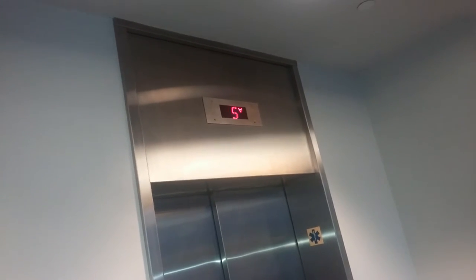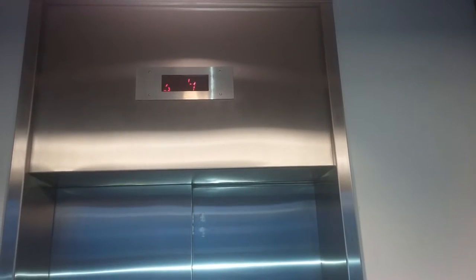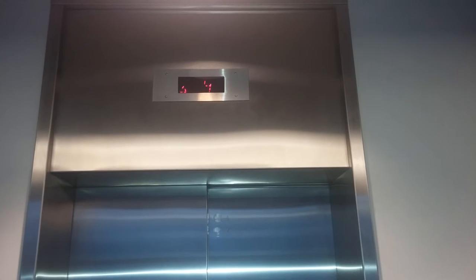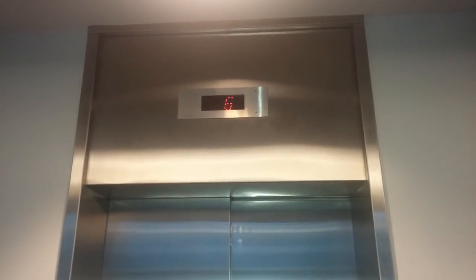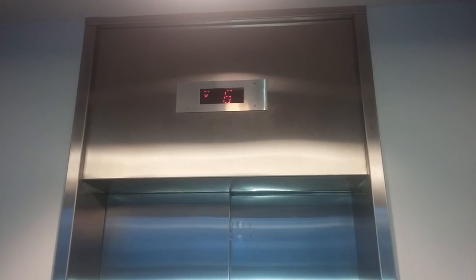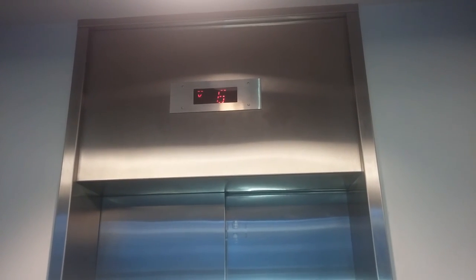Yeah, they need to fix the indicator on cab number one. The one on cab number two is working fine. So the elevator is finally on six. This is a video of the elevator at the Silvio Conti Polymer Research Center at UMass Amherst. Thank you for watching.